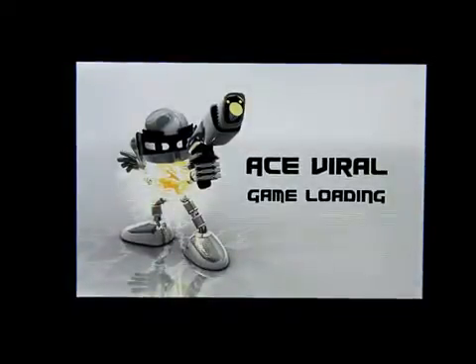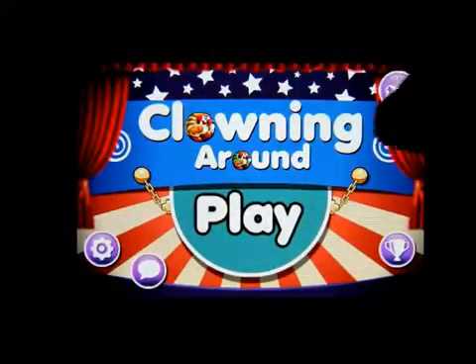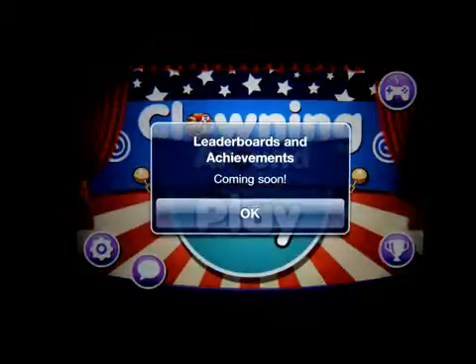Hello everybody, welcome to my channel. This is Mark the Tech Guy, bringing you another app review. The app we are reviewing today is called Clowning Around. There are other games that the developer has made.